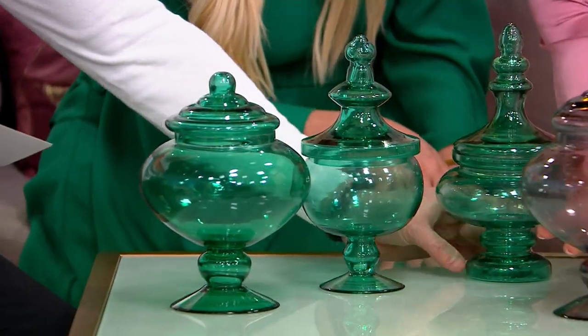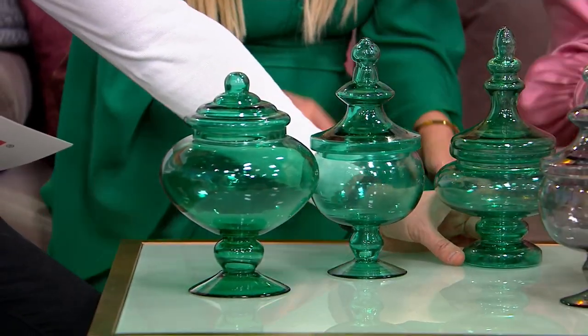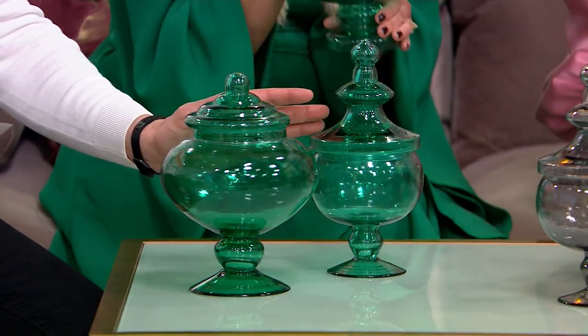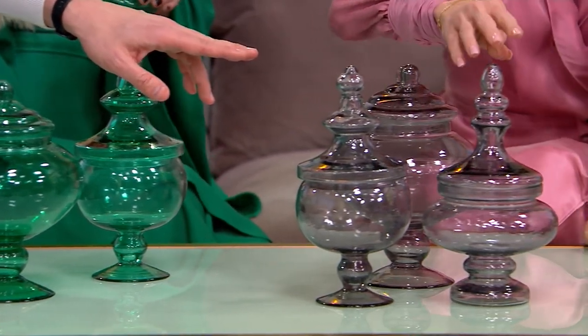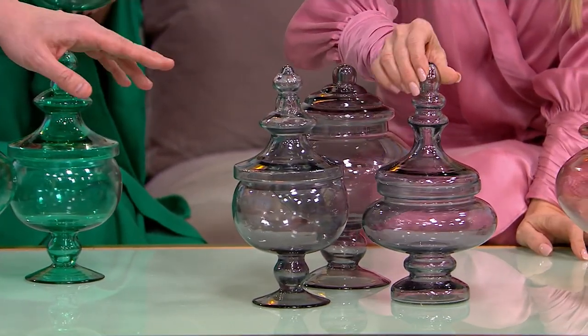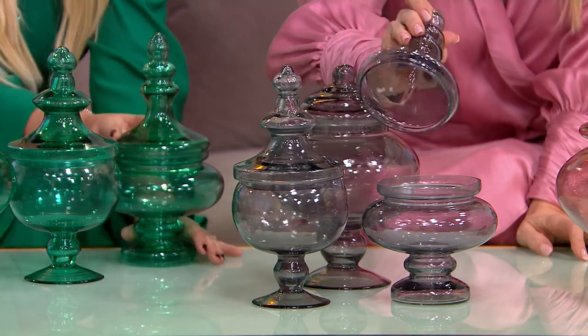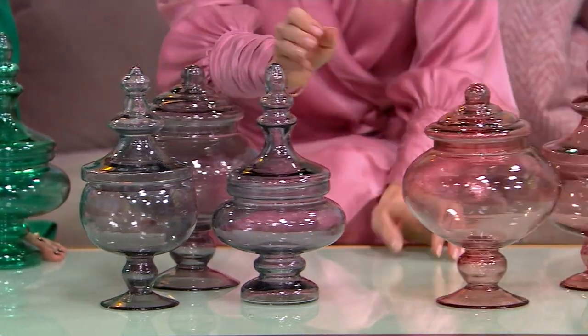And it's a set of three — three different shapes. I love the pedestal designs. I love this one right over here, the base on this. You've got the emerald, which you're seeing right over here. We have the smoke right next to that — that is the most popular already. Look at how majestic that looks. And then we have the pink quartz as well.